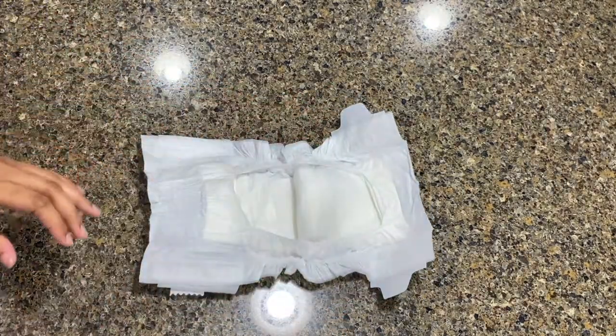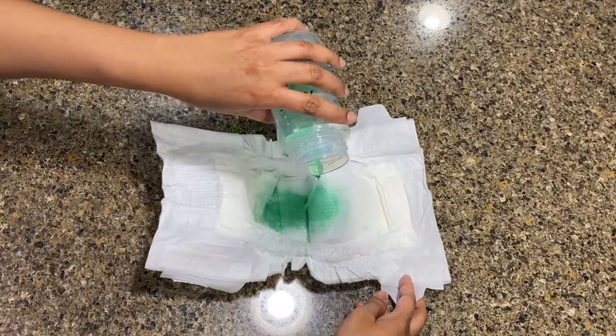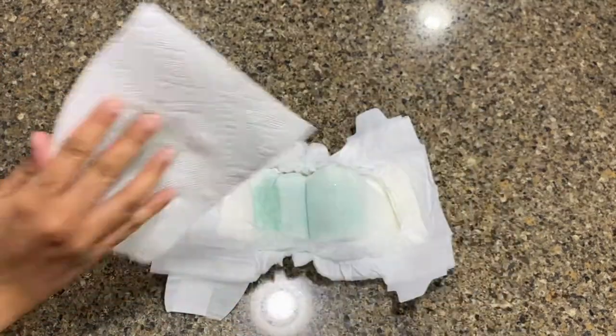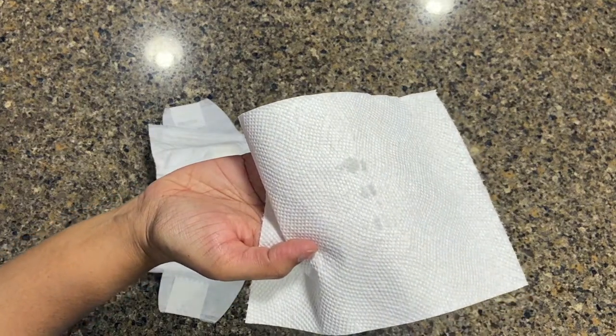Now for the fun part — the absorbability demonstration. I used six ounces of lukewarm water with green food coloring and checked wetness with a paper towel immediately after and then two minutes after. It was pretty much dry after two minutes, performing really well. The brand claimed it wicks away wetness in 15 seconds — four times faster than leading brands — and I think it delivered on that. I was happy with the results.